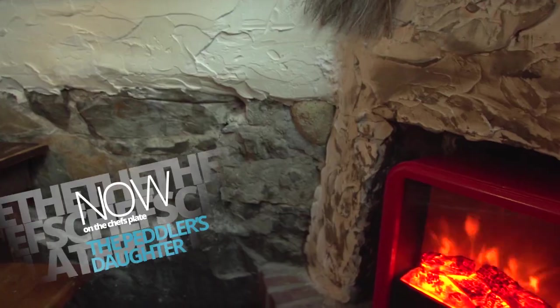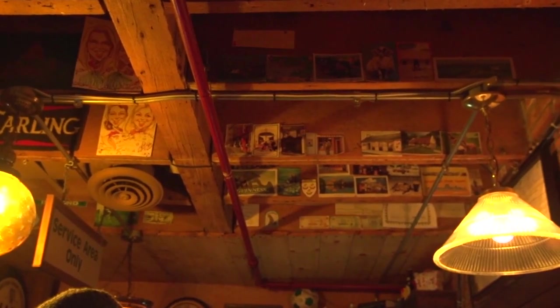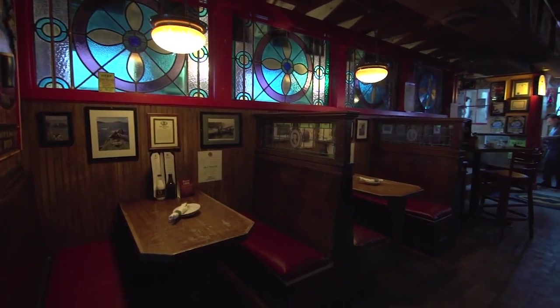I'm here at The Peddler's Daughter in Haverhill with owner Michael Connelly. It's so warm and friendly in here. Is this like a typical Irish pub? I think it is, yeah. It's kind of what I grew up with and that's why we designed this. We made it like somewhere that I'd go into in Ireland.